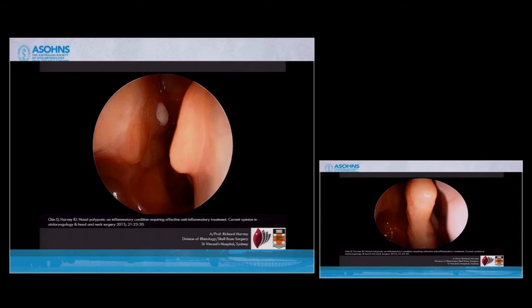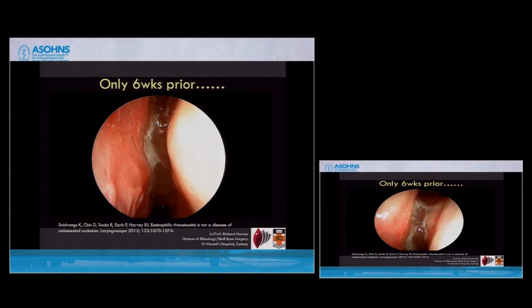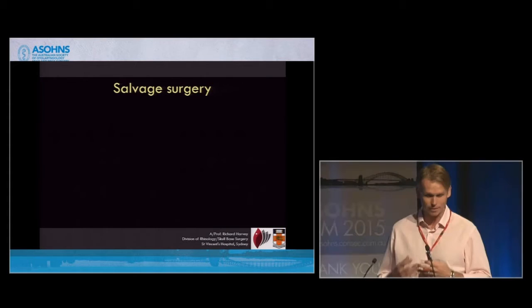This is actually quite a long time out from her surgery. She's got a wonderful big open cavity — a Lothrop. That looks great. But this was her six weeks prior when she decided to stop her anti-inflammatory treatment. So this is a condition that is about anti-inflammatory care. It's got nothing to do with what I'm going to talk about now, which is salvage surgery.